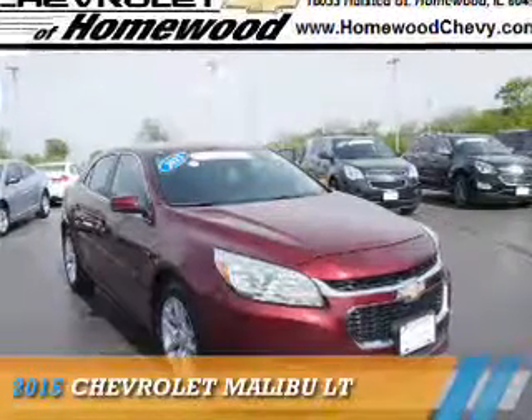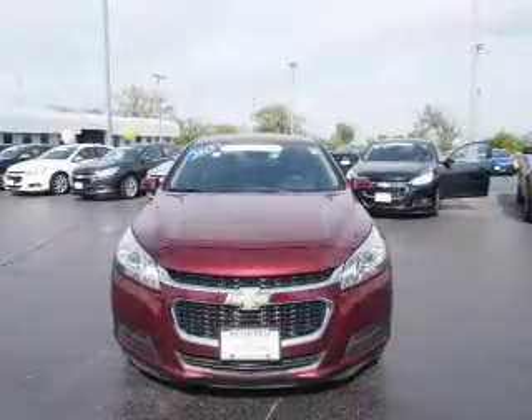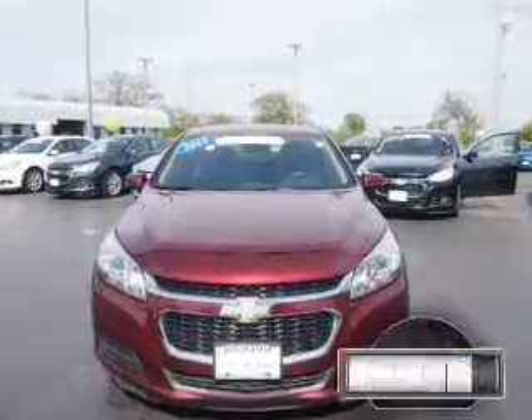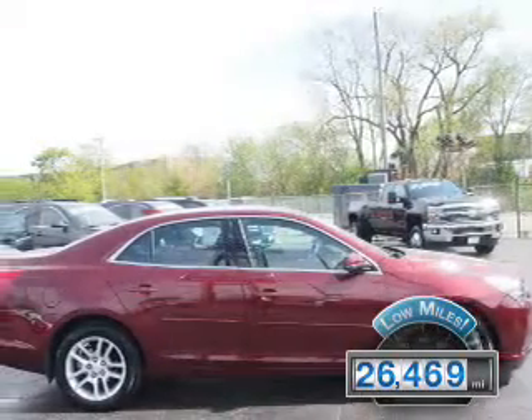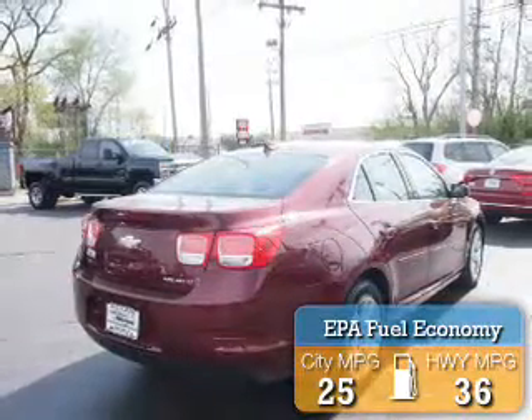Presenting the 2015 Chevrolet Malibu. It's powered by a 2.5-liter, 4-cylinder engine and an automatic transmission. With fewer than 30,000 miles, this vehicle has a long road ahead. Great fuel efficiency saves you money by requiring fewer trips to the gas station.